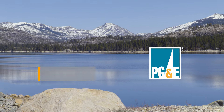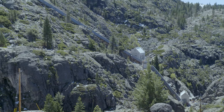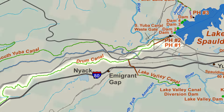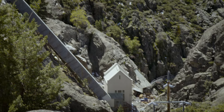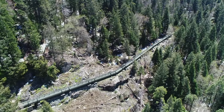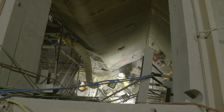PG&E has two ways to move water from the Spalding Reservoir to two water agencies. A tunnel connects the reservoir and provides water to both the Spalding 1 and Spalding 2 powerhouses. Water leaving the Spalding 1 powerhouse empties into the Drum Canal, which feeds downstream reservoirs. Spalding 2 powerhouse empties into the South Yuba Pipe, which connects the South Yuba Canal and provides water to other reservoirs downstream.